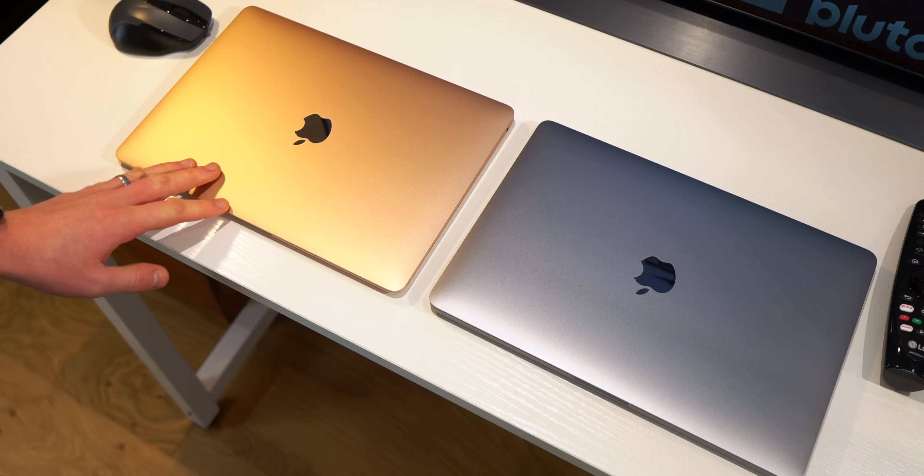Do I think that two ports on a MacBook Air is acceptable? Yes. Do I think there should be more than two ports on a MacBook Pro? Yes. I don't know how you can call a MacBook Pro a Pro model with just two ports, but dongle life continues, I guess.